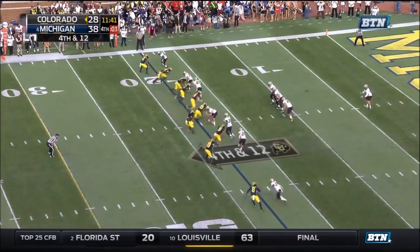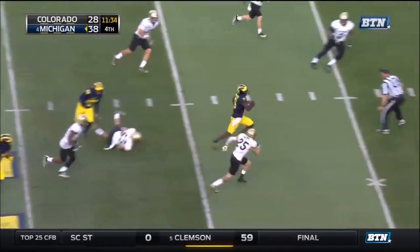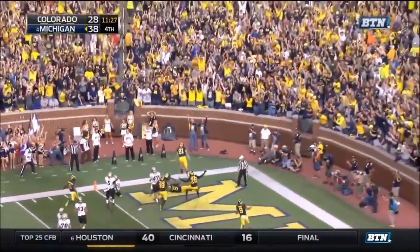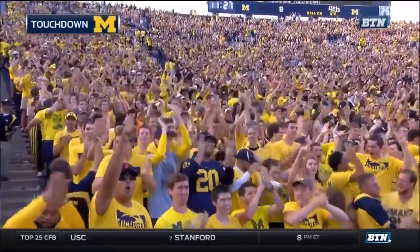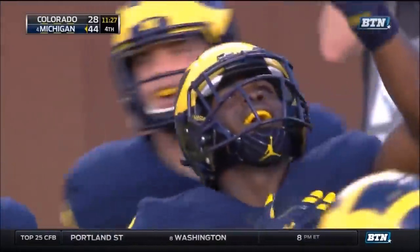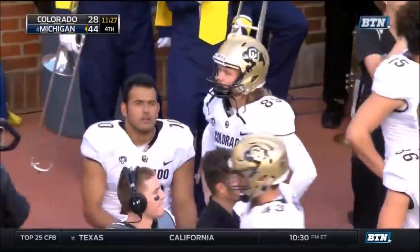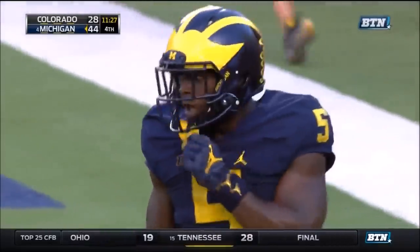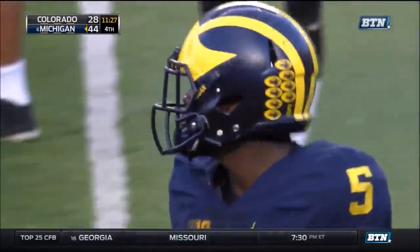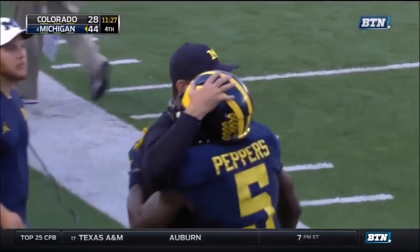One punt was blocked, one went into the backside of an offensive lineman. This low line drive fielded by Jabril Peppers. Here he goes — Jabril Peppers, turning on the speed, breaks a tackle, the cutback. Peppers headed for a touchdown. What a play by one of the most electric players in college football this year, Jabril Peppers — 54-yard punt return for the touchdown that may have salted this one away.